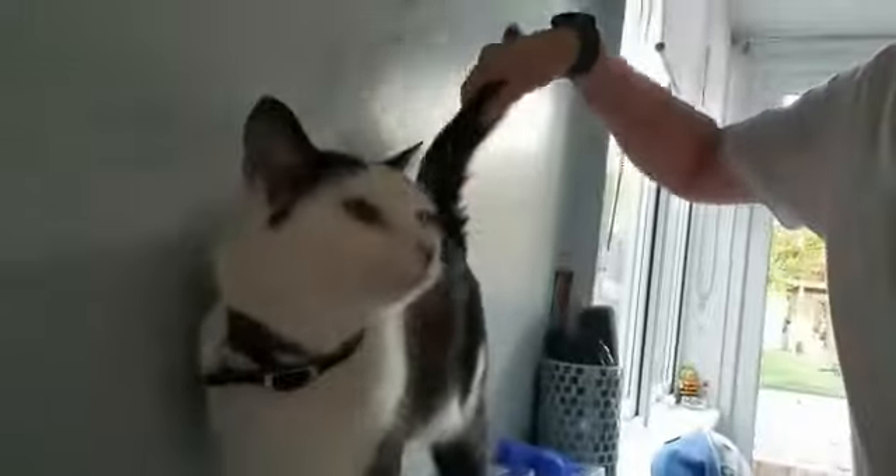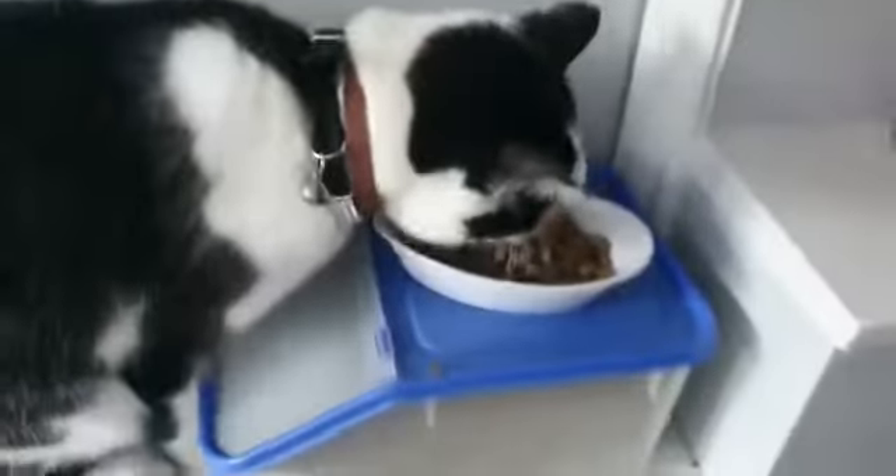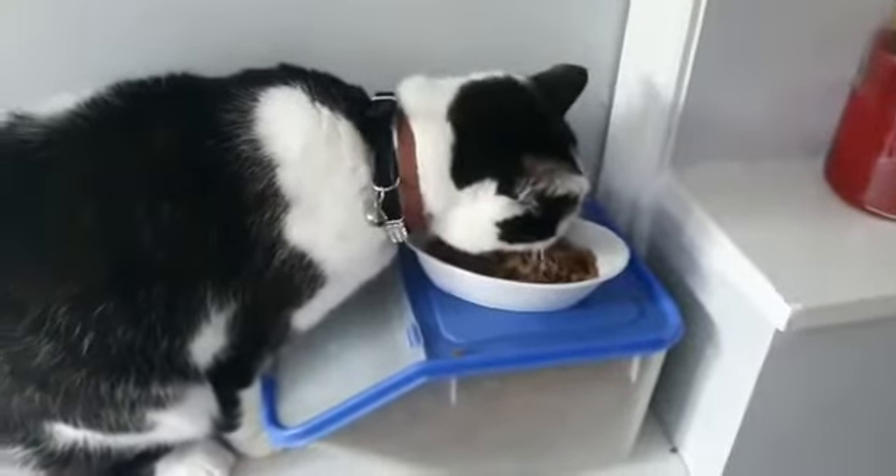First we're going to feed Daisy. This is my cat Daisy. She's a lovely little black and white cat and she's got diamonds on her collar. We're going to take the food from her bowl, scoop it from here, and give her one scoop. She's already got some food in there so we're not going to give her too much. Daisy likes seeing her food.